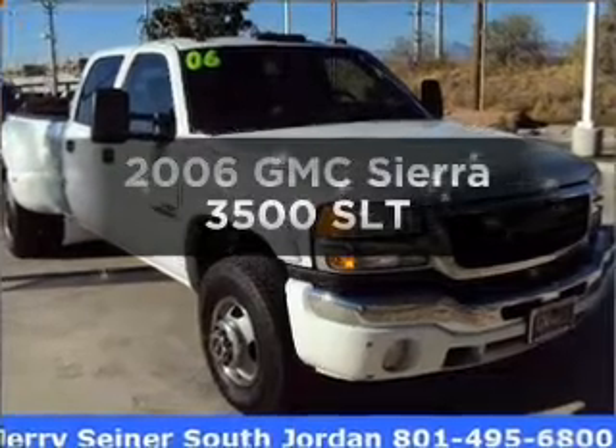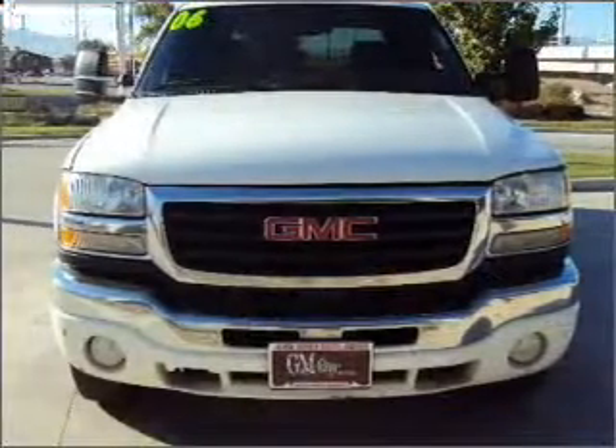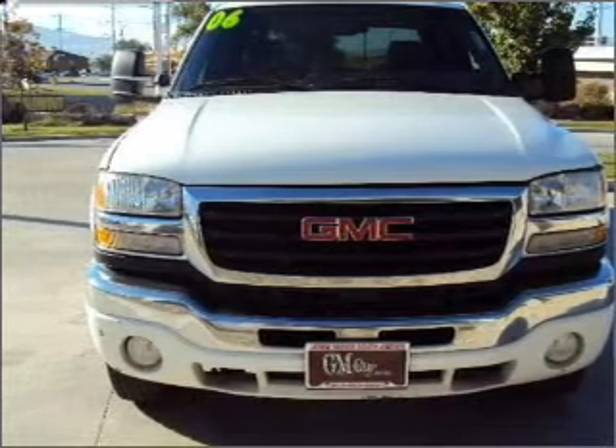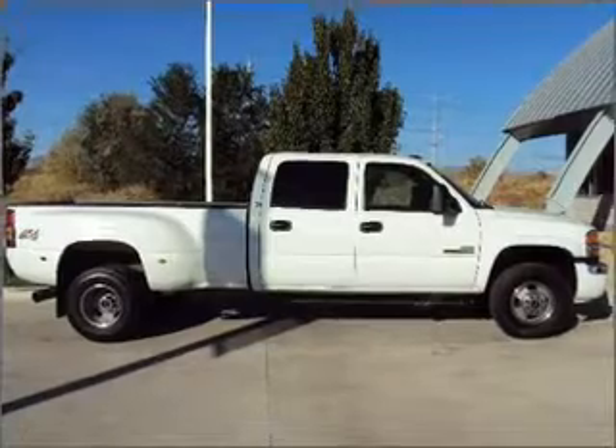Get noticed in this 2006 GMC Sierra 3500. If you're looking for an automobile with great attributes, look no further. With a powerful 8-cylinder engine that responds smoothly to its automatic transmission,